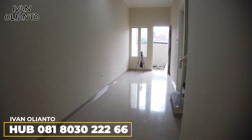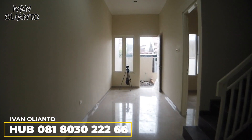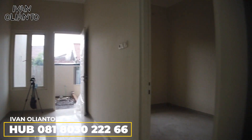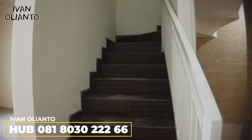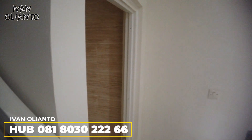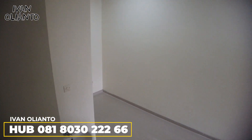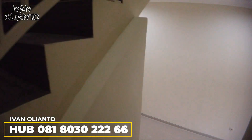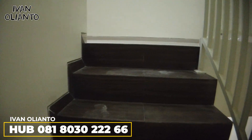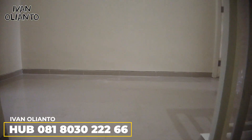Ini penampakannya dari dalam kalau kita jalan ke depan. Naik tangga dulu — kita jelajahi lantai 2. Sampai lantai 2.